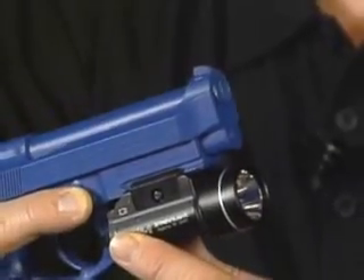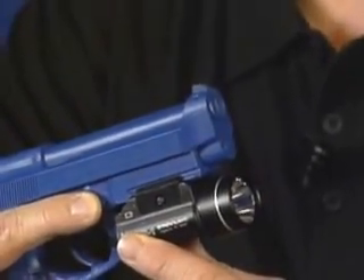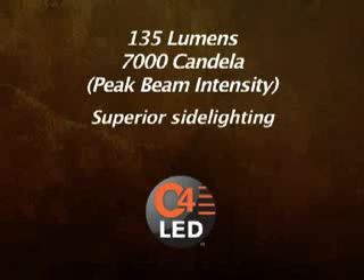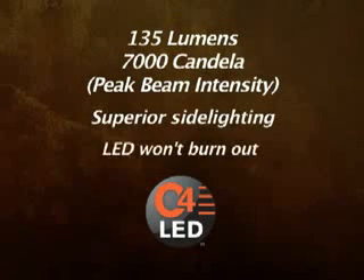Both the TLR tactical lights are shockproof, dustproof, and virtually indestructible. They're built to take a beating. You get blinding light with plenty of side light from Streamlight's new C4 LED technology, and because it's an LED, the light will never break or burn out.